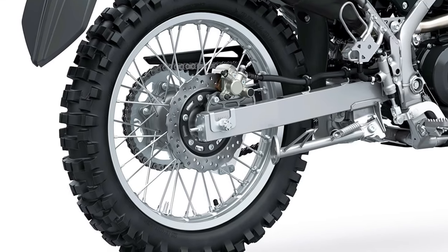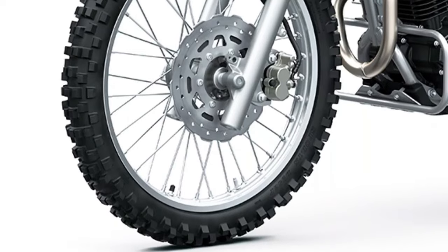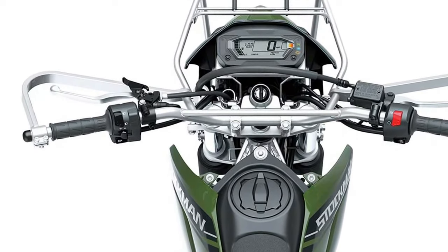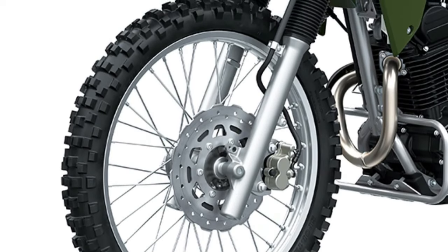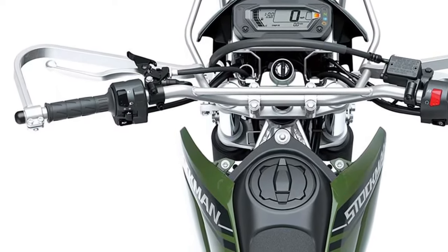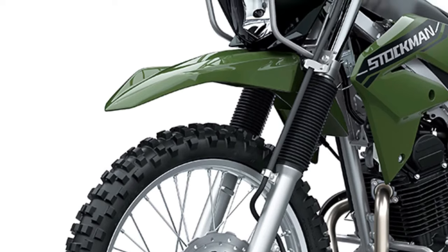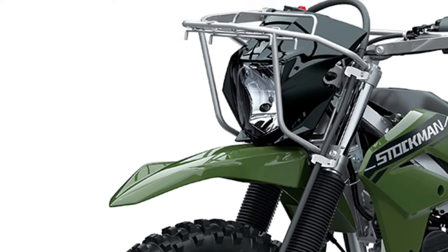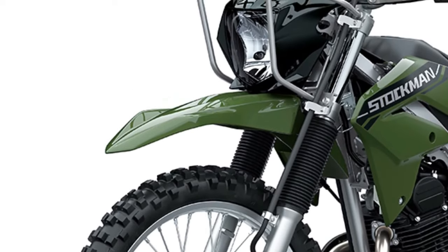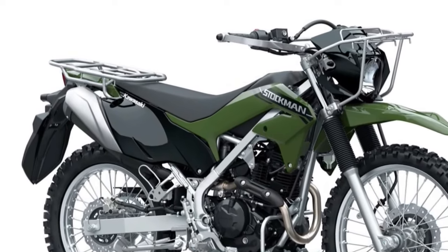In terms of design, the Stockman 250 boasts a rugged and purposeful appearance. Its frame is constructed from high-strength steel, providing a solid foundation that can withstand the rigors of off-road riding. The bike's suspension system features long-travel front forks and a rear monoshock, designed to absorb shocks and maintain stability on uneven surfaces, enhancing the rider's confidence and control whether navigating rocky trails or rough dirt roads.